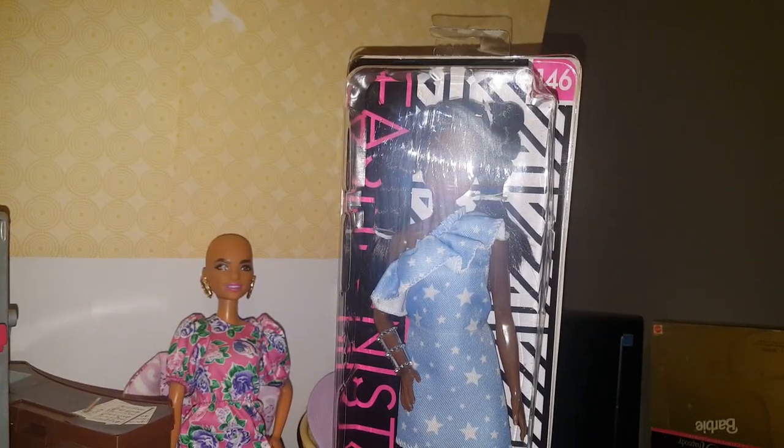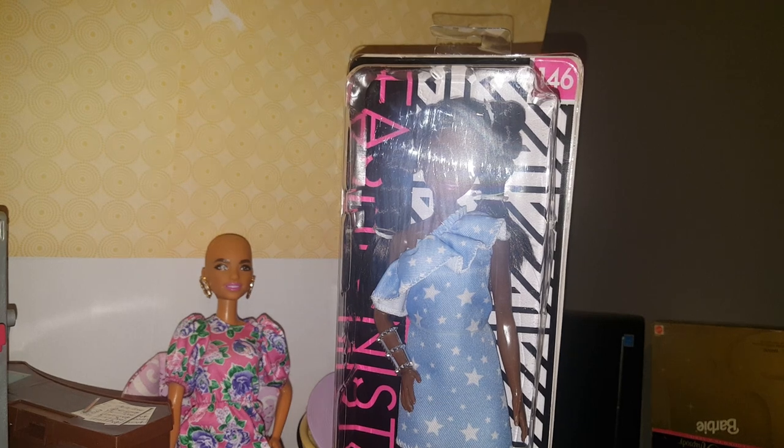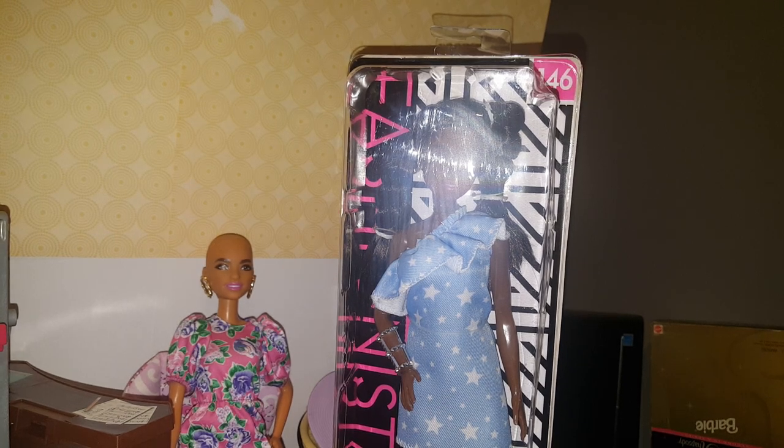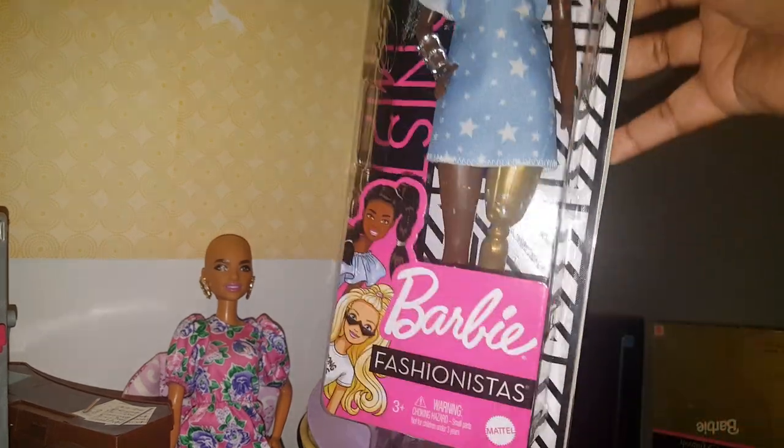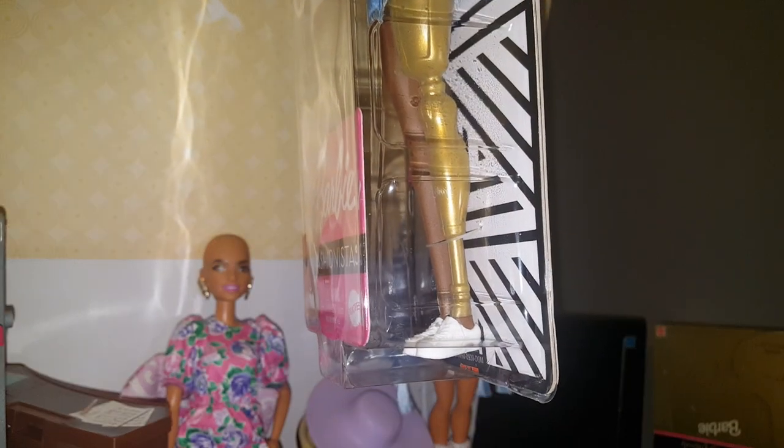Hello, once again, this is Sunshine Queendom Dolls, and I am here to show you another Barbie Fashionista from the 2020 line. The one I have for you today is number 146. She is a dark skin fashionista, and the unique thing about her is that she has this gold prosthetic leg.